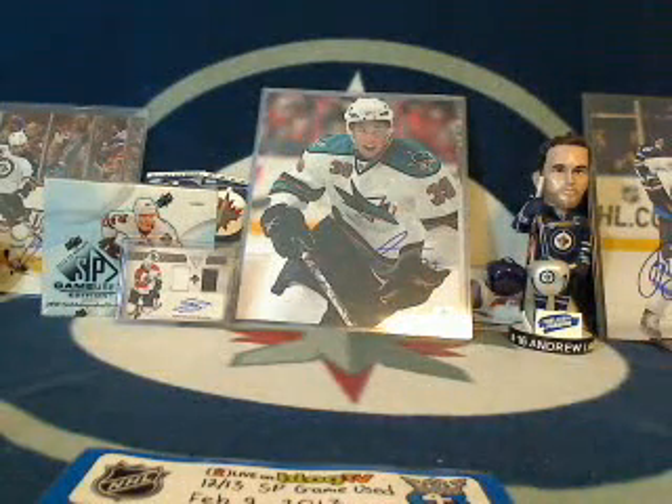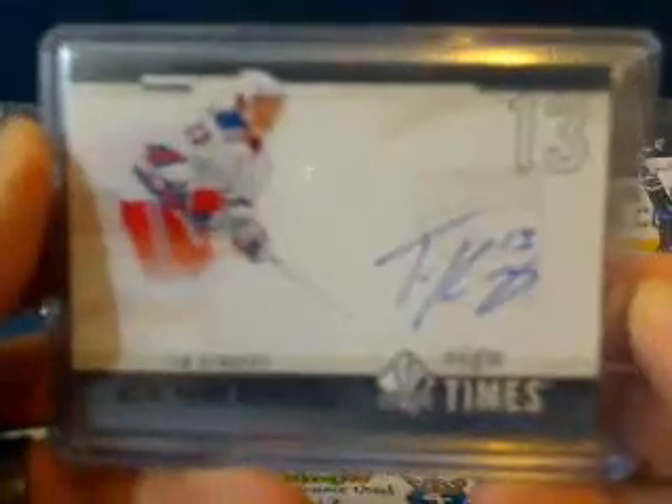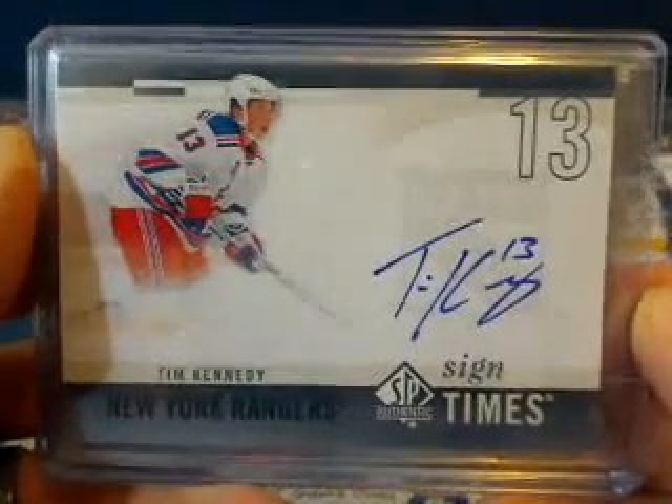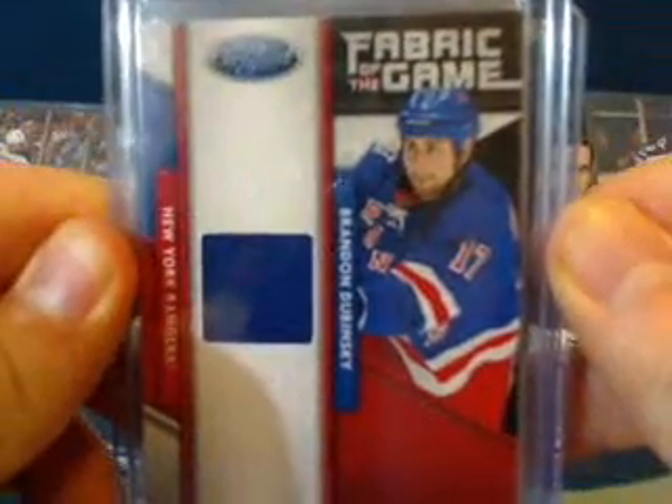Next up for DJ and Ella's mom — for her New York Rangers, a Tim Kennedy Sign of the Times from SP Authentic, and a Fabric of the Game card of Brandon Dubinsky, numbered out of 399, it's number 18.